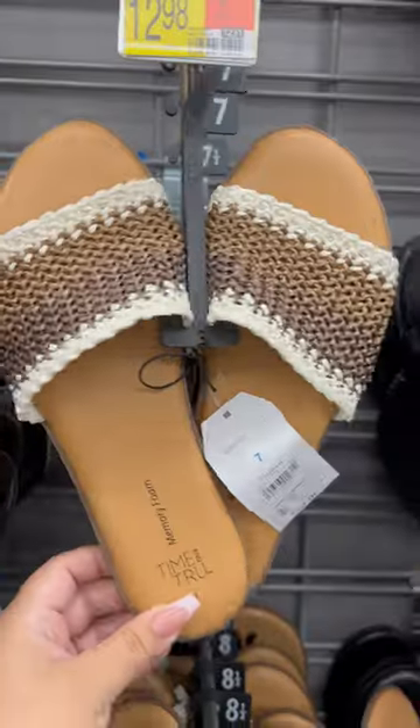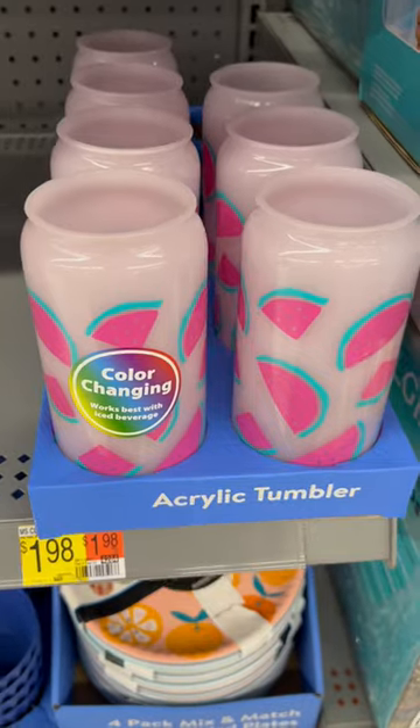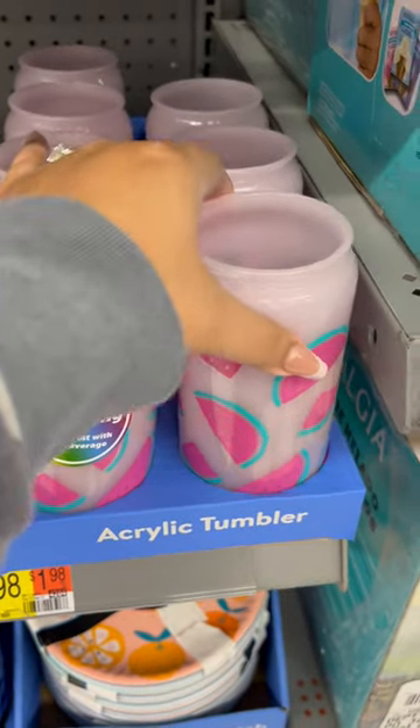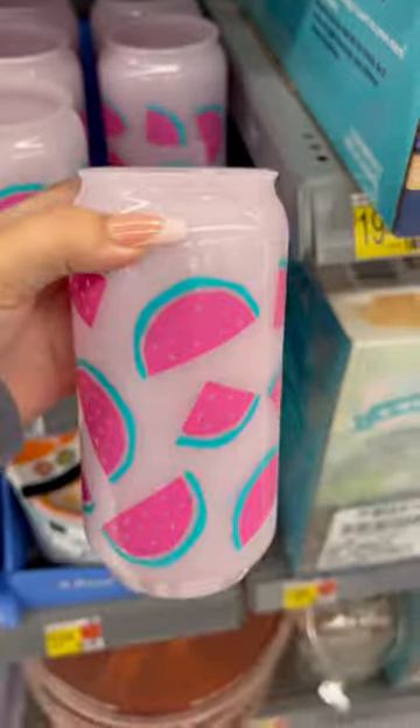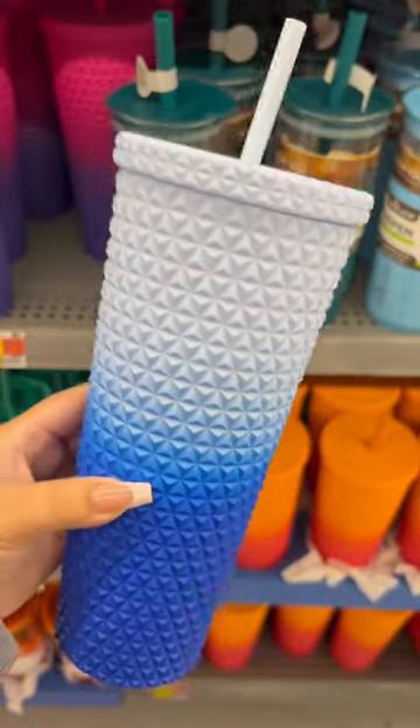Have you checked out the Walmart shoe section? They have the cutest sandals for spring and summer. I finally found the watermelon tumbler — this one's color changing, I absolutely love it. They also have these colorful ones and they are perfect and a decent size.